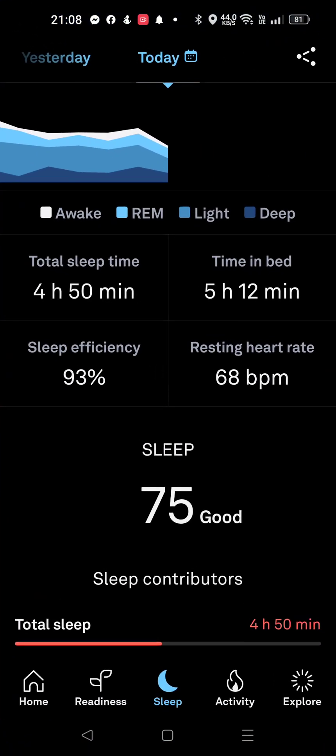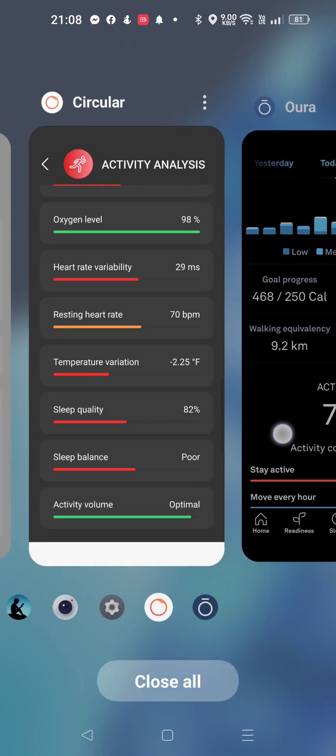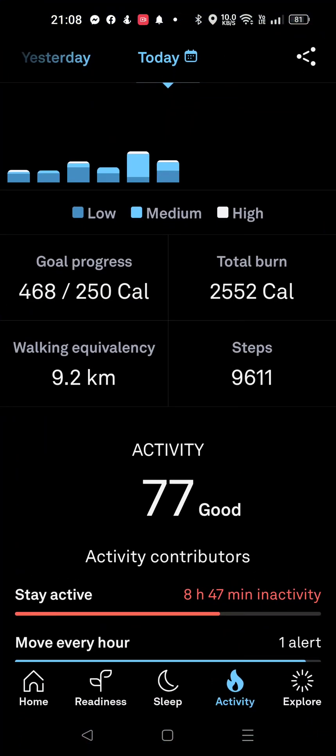And then if we go back and compare activity on Oura — score of 77. So 77 versus 78, that's pretty comparable. But for some reason, the step count is really high. That doesn't make any sense.